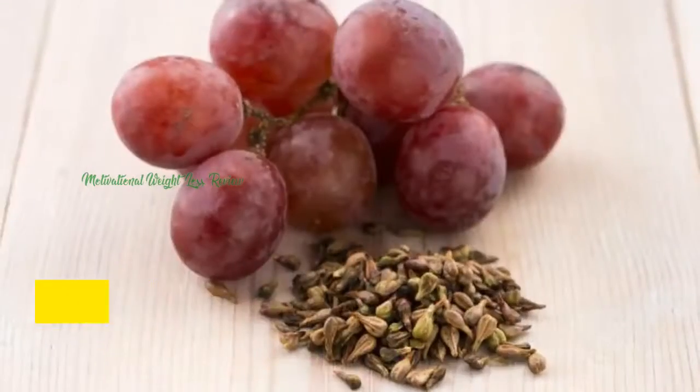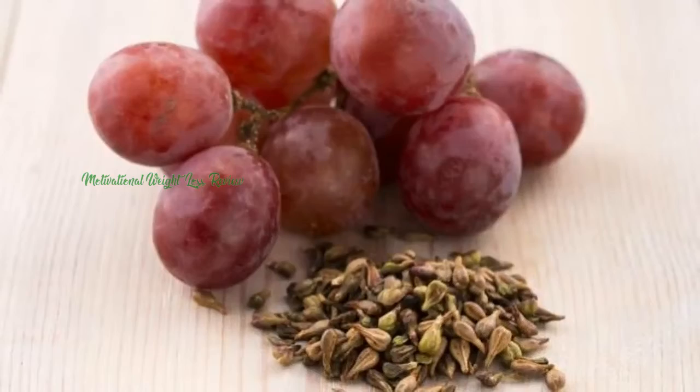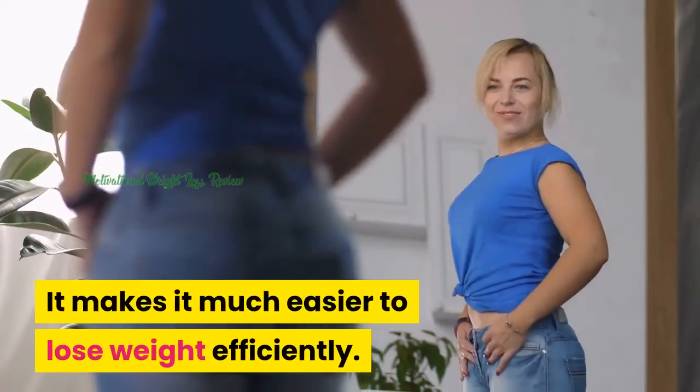Grape Seed. This ingredient also helps with cleansing and detoxifying the body to prevent damage to the endocrine system. It makes it much easier to lose weight efficiently.